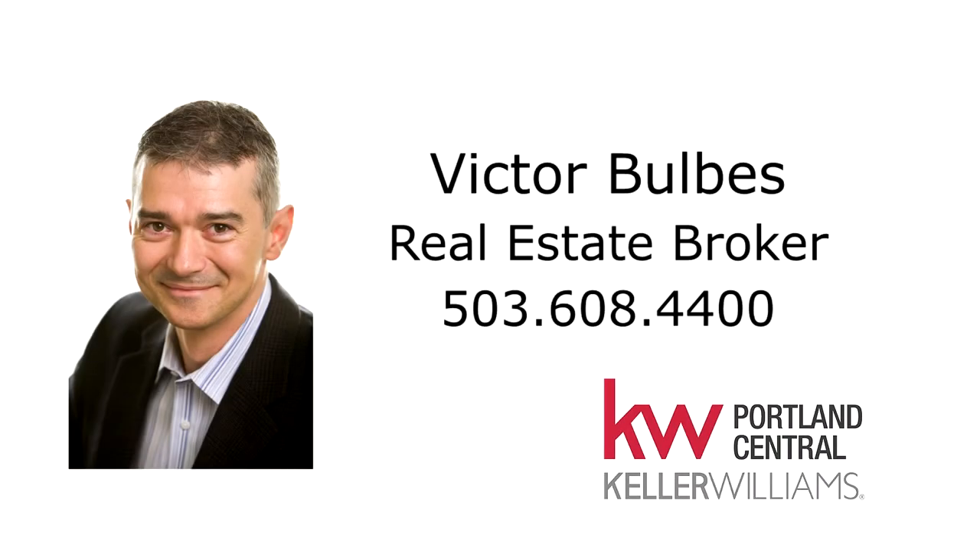This is just a preview — there's so much more for you to see. For more information or to schedule your own personal tour, please contact Victor Bulbas at 503-608-4400.